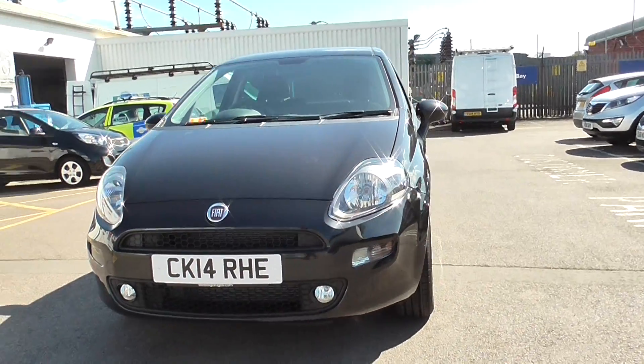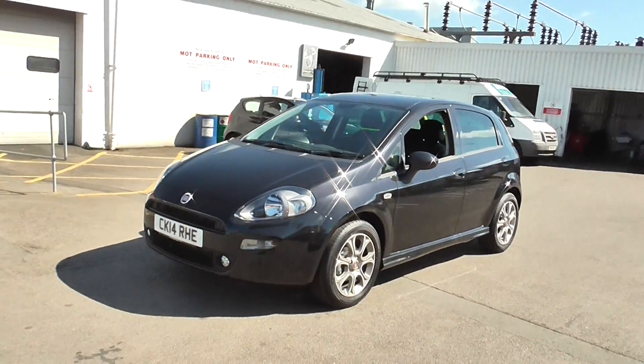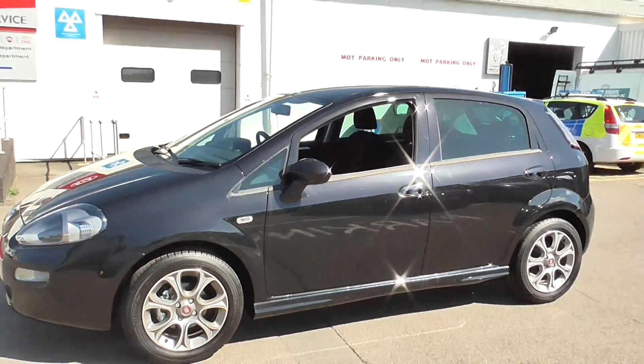You can see the model has front fog lights and we also have the daytime running lights. Down the side of the model we've got body coloured wing mirrors and body coloured exterior door handles.